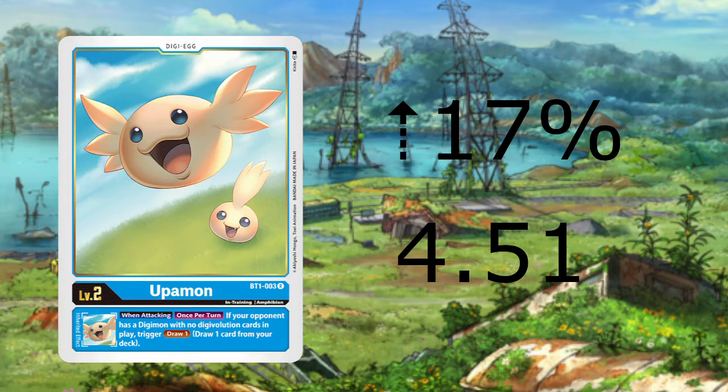The final card that has gained value this week is Upamon from BT1, going up 17% to $4.51. This increase is likely due to the surge of Rookie Rush and Megazoo lists needing four of these, along with a lot of blue decks that include Imperialdramon.